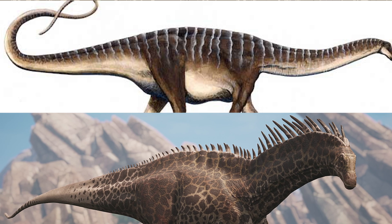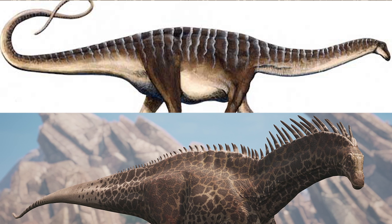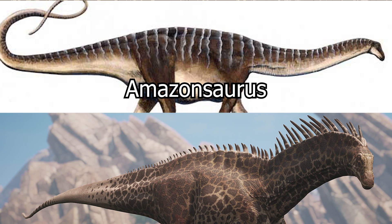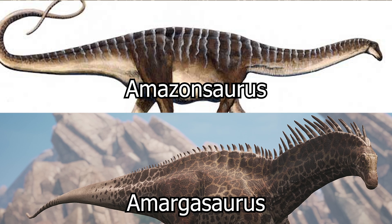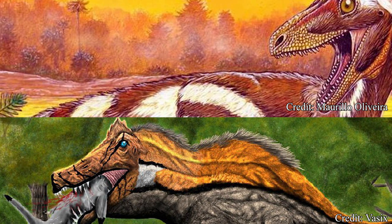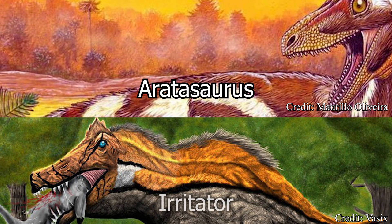They also would have lived with South American dinosaurs, including gentle sauropods like the Amazonasaurus and previous Dino Basics entry, Amargasaurus, as well as be threatened by carnivorous theropods, like the fairly small Aratosaurus, and the larger Irritator.